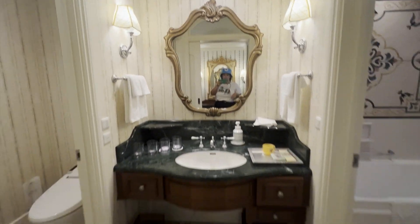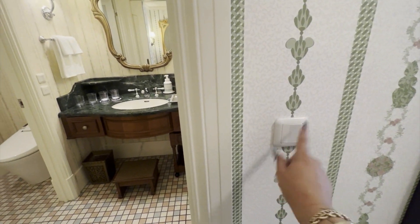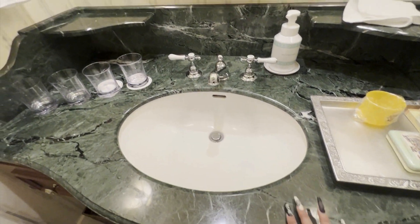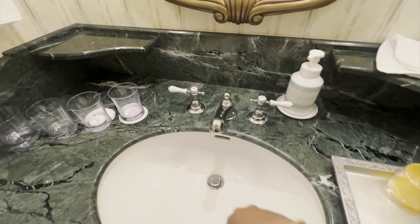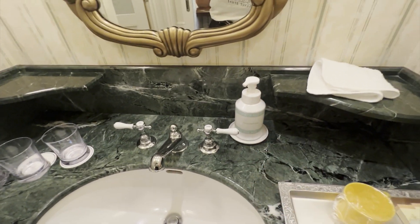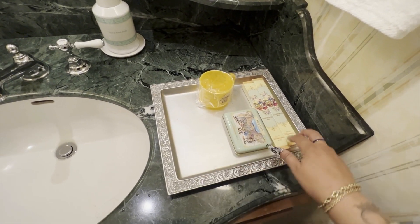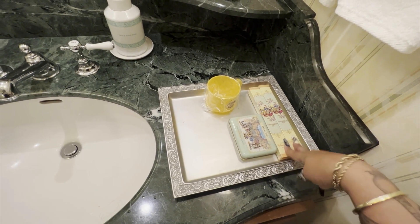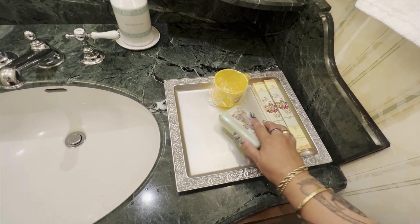The light switch for this section is outside — it's right here. Beautiful marble countertop, double nozzles which I really like. Face and hand soap. And then you've got your amenities — they gave me four. You've got toothbrush kits and an amenity kit. The toothbrushes you can keep because they're individually wrapped in paper. The amenity kit you cannot take.